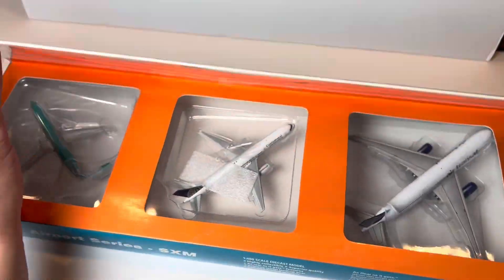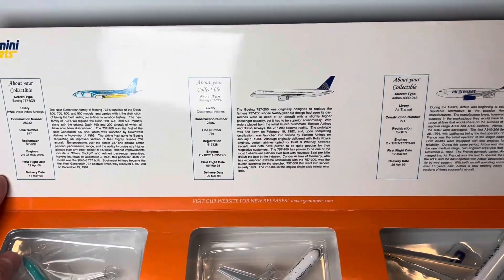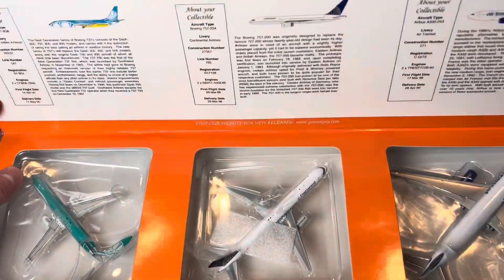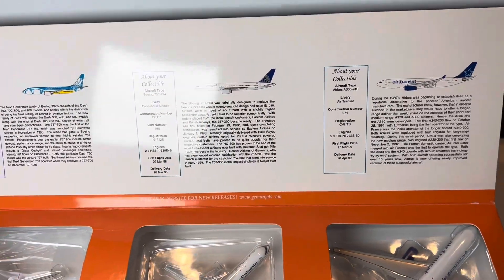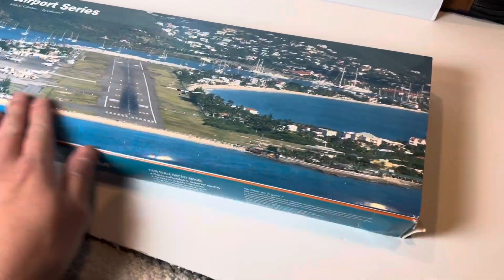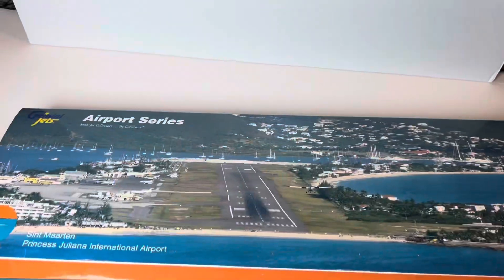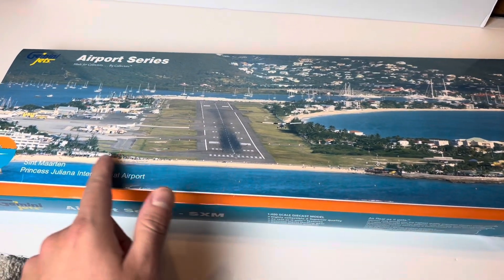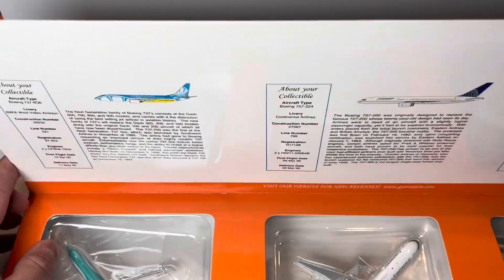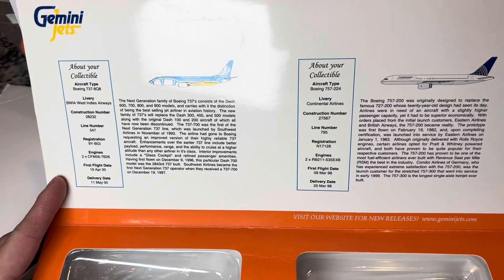Opening this up, you get three aircraft. I wish they would make more of these airport series — I would definitely collect a lot more. Gemini Jets, if you're watching, please make more series from different airports. I'd love a Bora Bora one or a Maldives one where you get different small aircraft — that would just be so cool.